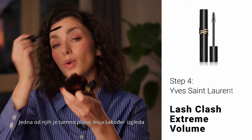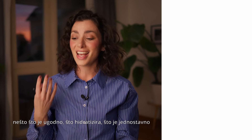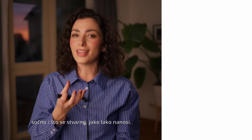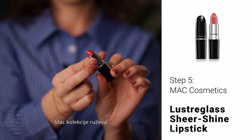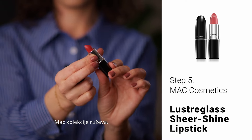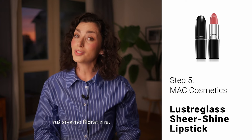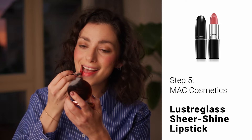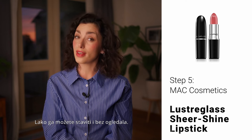Now moving on to the lips. We want something that is comfortable, hydrating, juicy, and really easy to put on — and that would be MAC lipstick. This one is a Luster Glass lipstick, which is a range within the MAC lipstick collection. The shiny packaging suggests that the lipstick is really hydrating. You can easily put it on without a mirror.